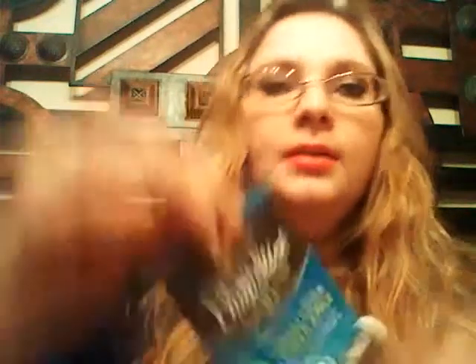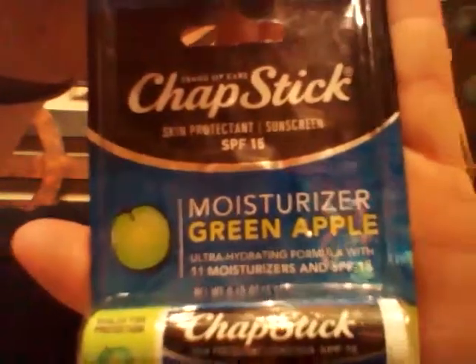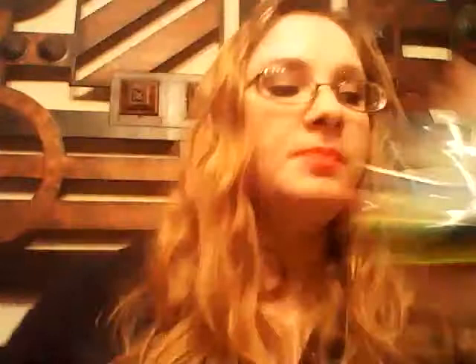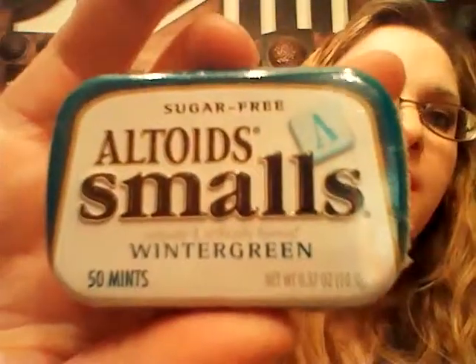The next item I got her is Chapstick. The reason I got this is the last time one of my other nieces had her baby — this was several years ago — I specifically remember how dried out her lips were and I was giving her some of my Chapstick trying to make her comfortable. So I went ahead and got her some just in case. The next item is just a little tin of Altoids, in case she wants to freshen her breath or have a nice mint.